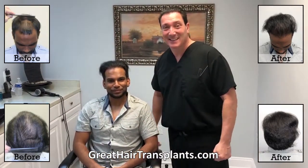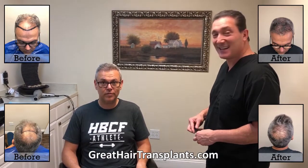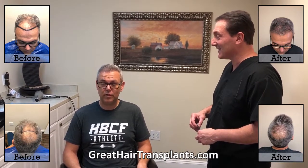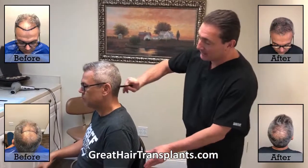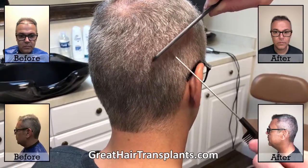Here we are with our patient Eduardo. Eduardo stopped by the office today eight months after we did a max harvest hair transplant procedure. The procedure was awesome — no pain whatsoever, everything was great. They made me feel very comfortable, and if you are thinking about doing it, I think you should, because the results are amazing.